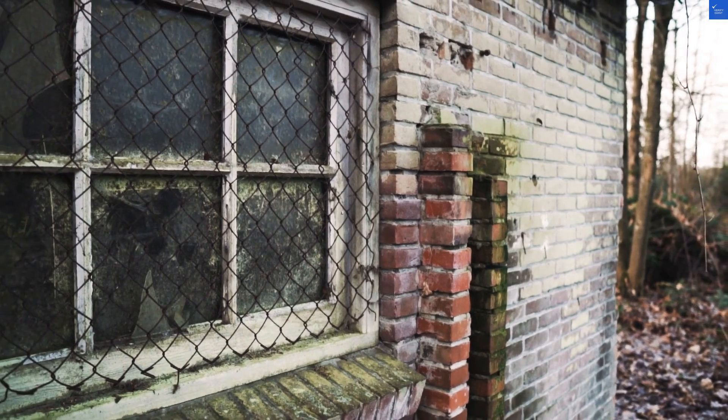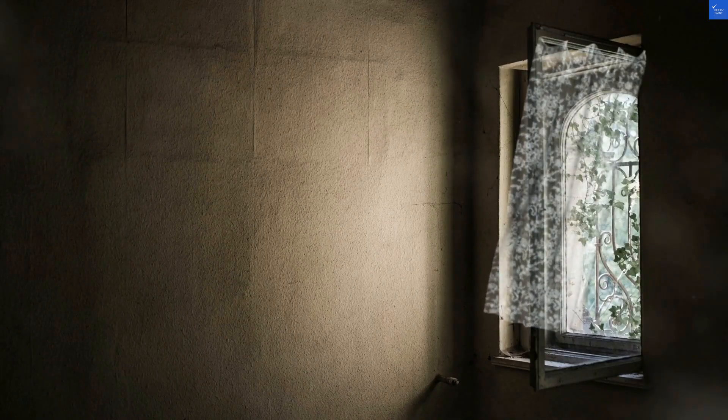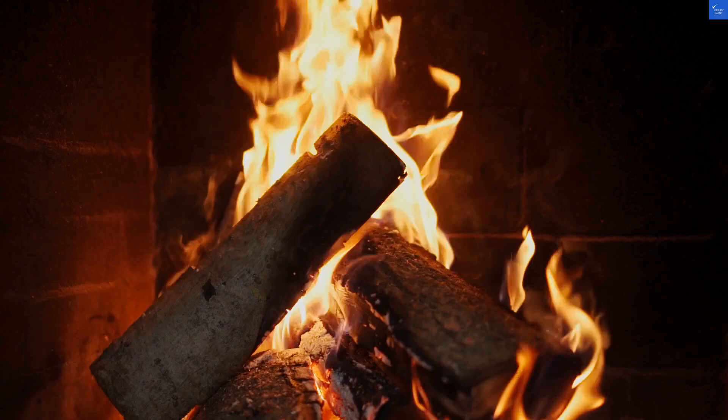Welcome back to Verify Giant, your go-to source for helping you shop online safely. Today, we're diving into the ins and outs of Whistler Peak Lodge, where powdery slopes and cozy lodges meet, or at least try to.